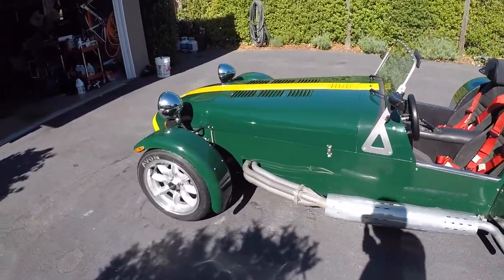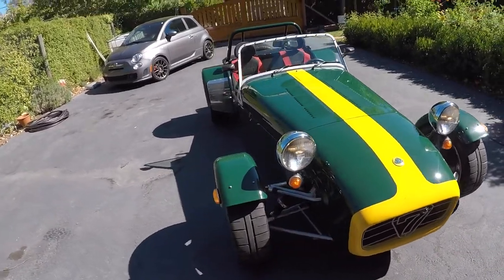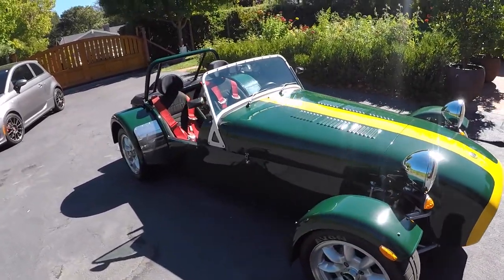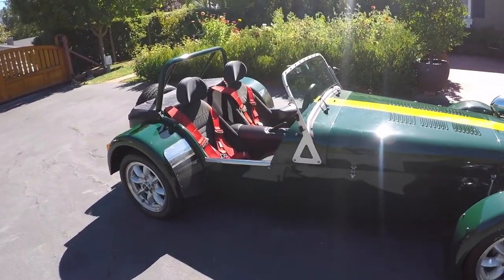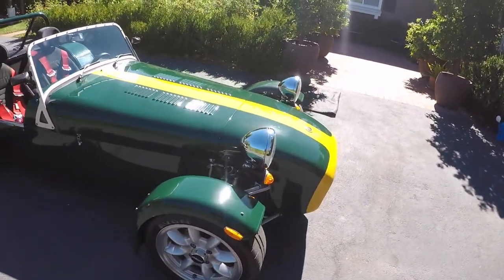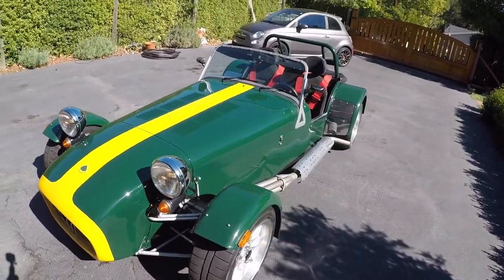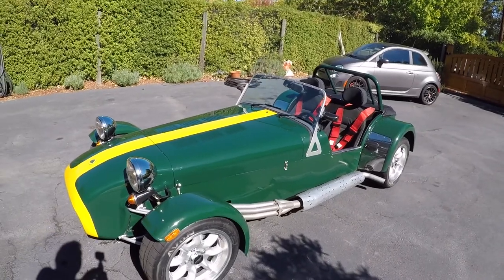It's a great little car. It's got a De Dion rear end with limited slip. Basically the ultimate Caterham for the street. I'll show the motor here in a moment.